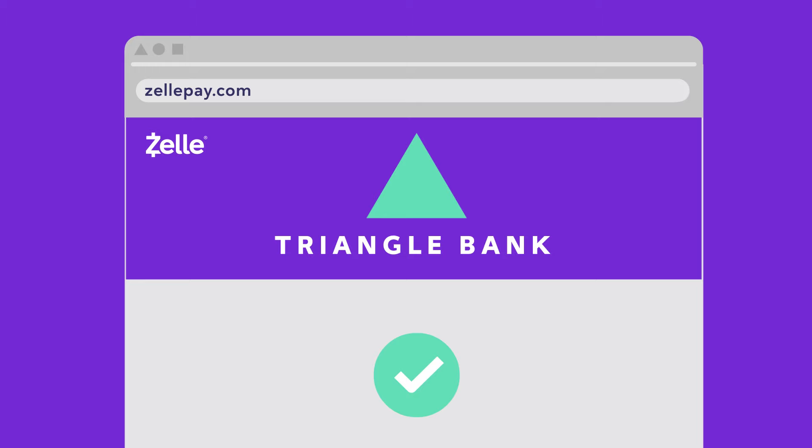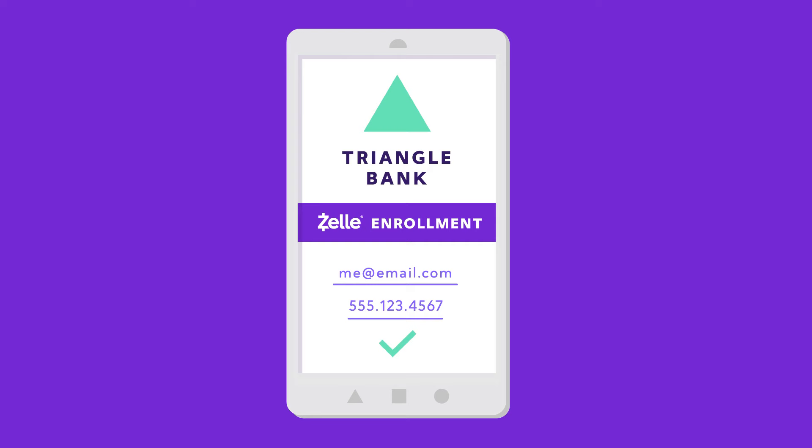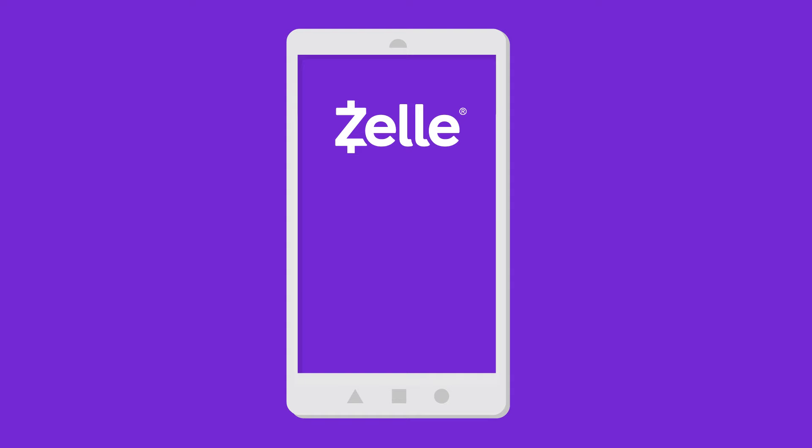To see if your bank or credit union offers Zelle, head to the Get Started page on zellepay.com. If your bank offers Zelle, go to their website or mobile app and enroll your email or U.S. mobile number. Once you're enrolled, you can send money with Zelle from your banking app.